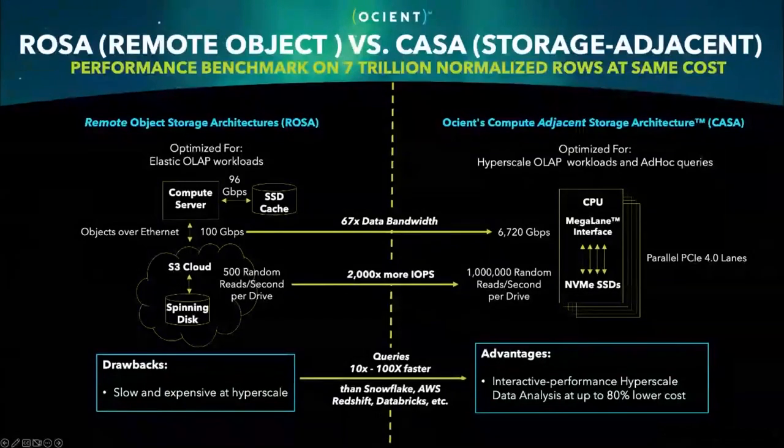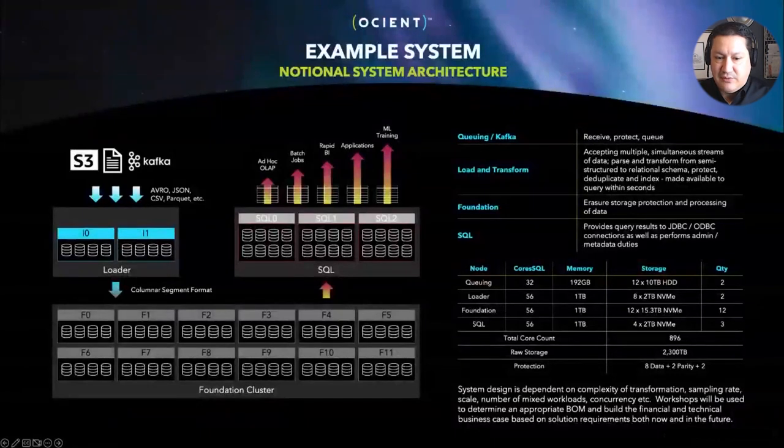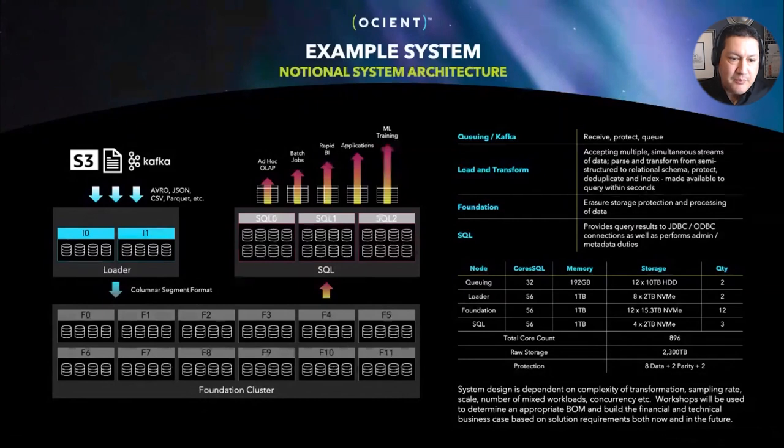Here's an example Oceant system. We refer to this model as a cluster of clusters. In blue, we've got our loader cluster — built of individual servers that handle the extract, transform, and load process. They accept data in its existing open format, either through batch mode from files or via stream loading from Apache Kafka. They extract the data, load it into our column store format, and push it down to the foundation cluster. The foundation cluster is where data is ultimately stored and where most computation against that data takes place.